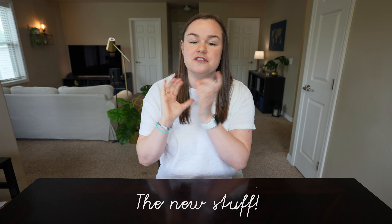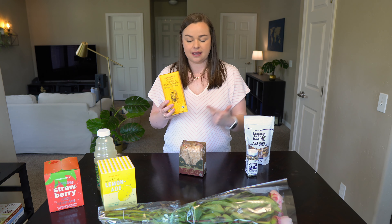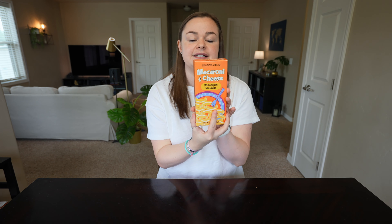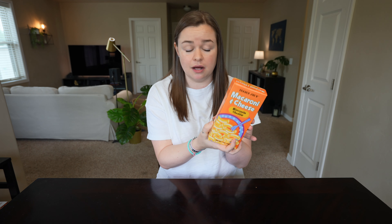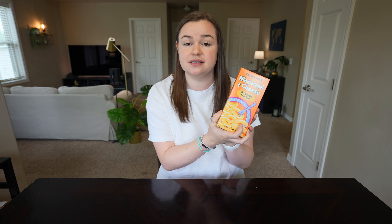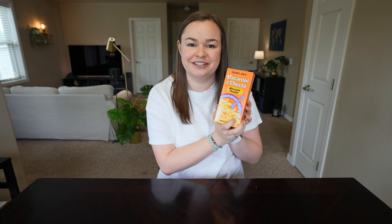Now let's talk about some of the new things I got. One of the things I got in the last video was the white cheddar shells mac and cheese and it was really really good, so I decided to get a different kind — the more classic cheddar mac and cheese. I really loved the one from last time so I'm hopeful this one will be just as good. I love having mac and cheese on hand; it's easy, it's delicious, and I'm never disappointed.